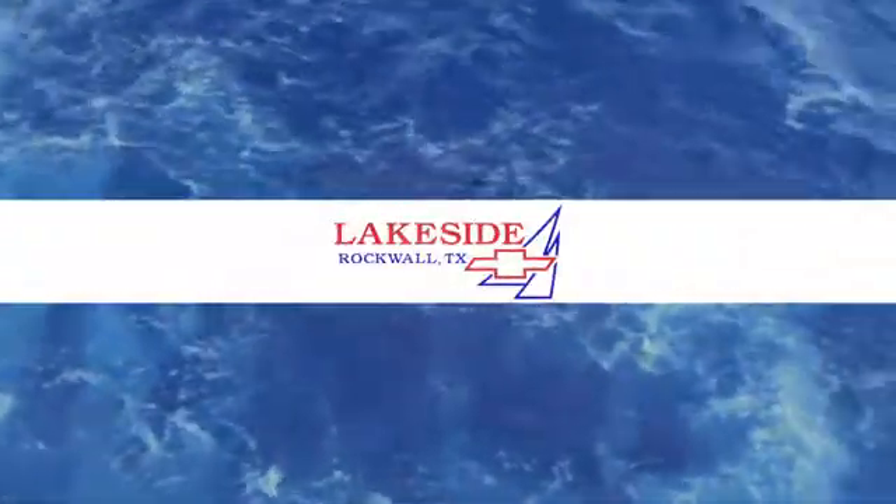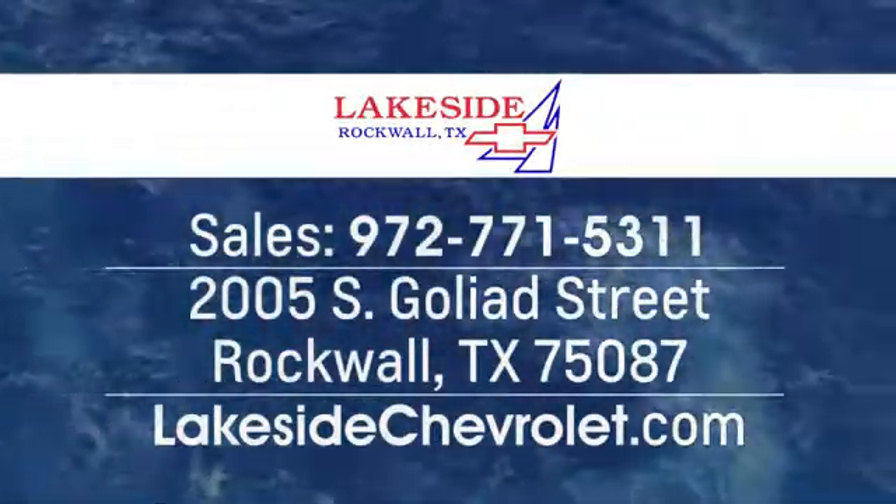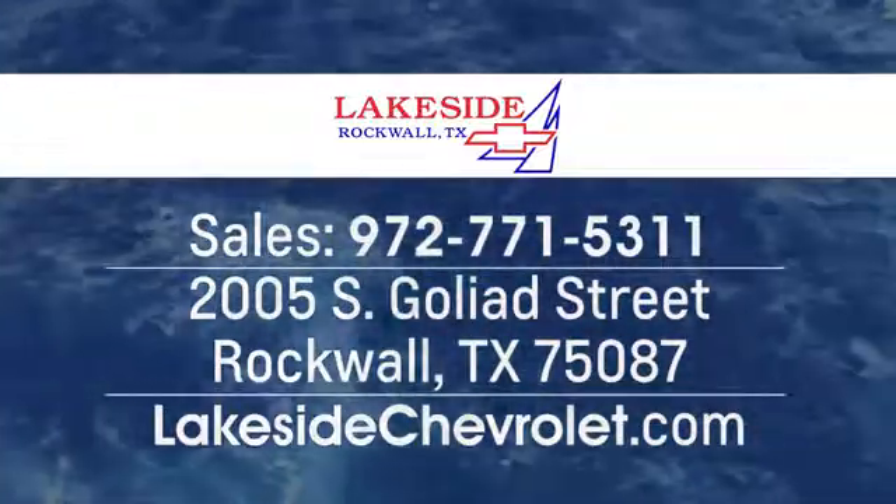Lakeside Chevrolet is your new and used Dallas Chevrolet leader at 2005 South Goliad Street in Rockwall, Texas. Just minutes from Garland in Dallas.